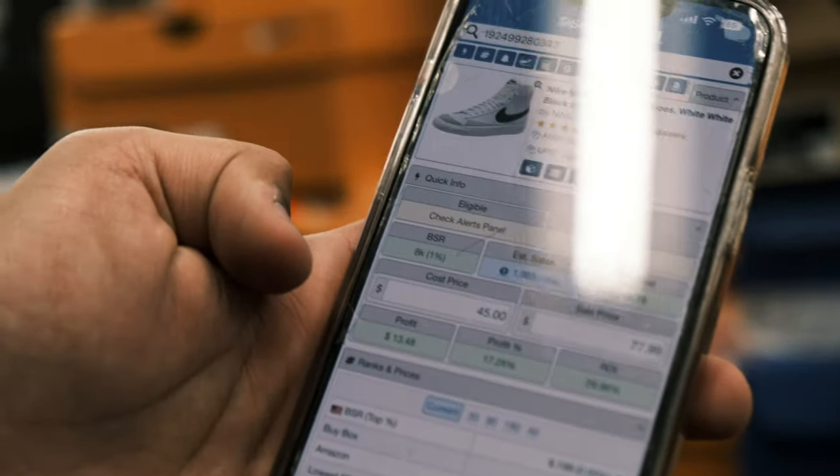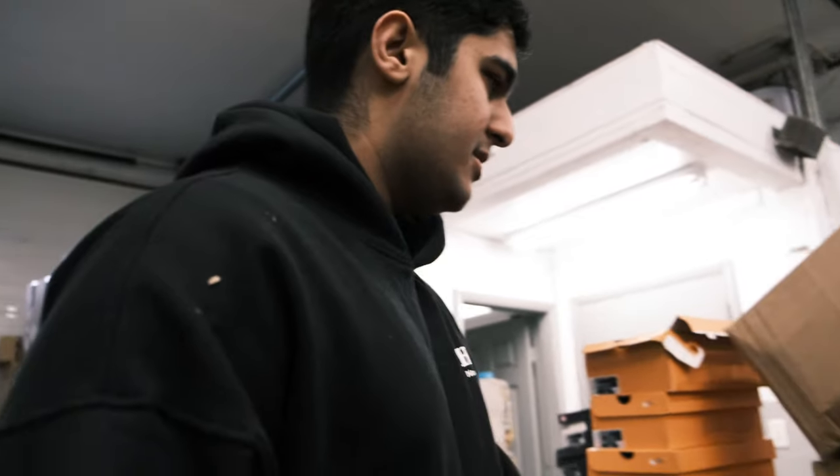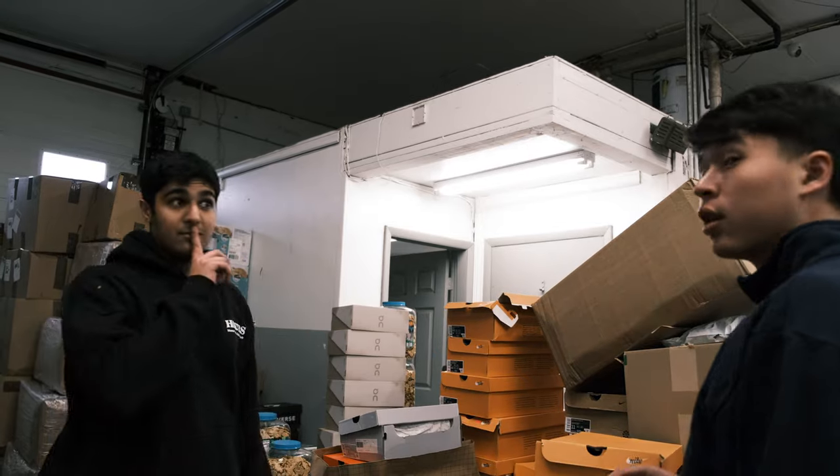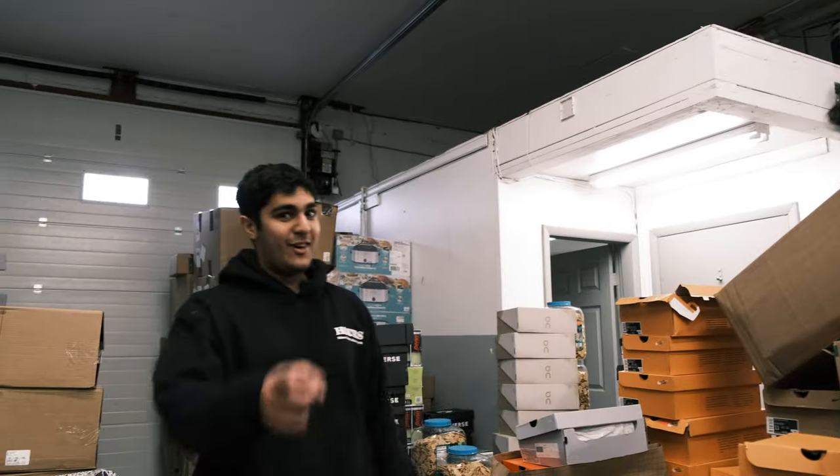My cost is $45 on these — they're a pretty basic shoe. They sell pretty well. I've sold a good 500 to 600 pairs of these. Another example of a basic shoe. And where are you buying these from? I can't say — you've got to find that out yourself.